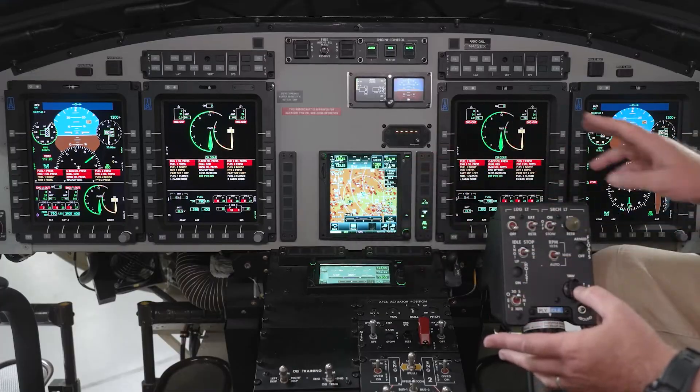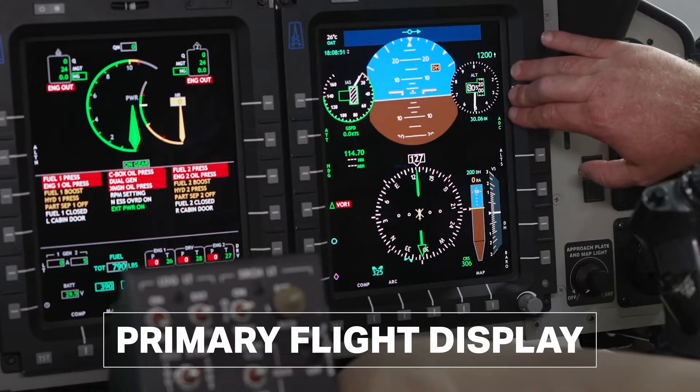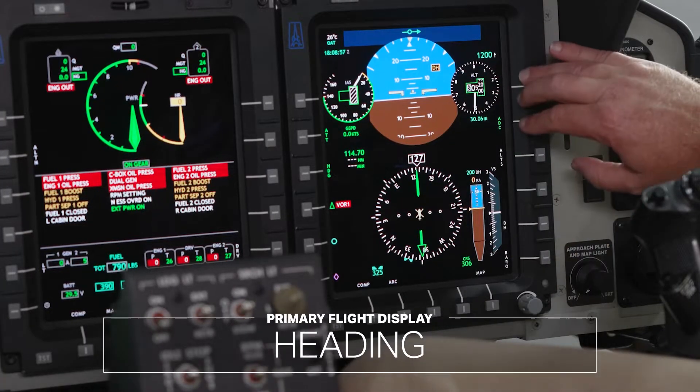Let's take a look inside the cockpit. The 412 EPX features a glass cockpit — gone are the days of individual analog or traditional round gauges. The cockpit has four display units, two on each side. Both pilots have visibility on one display unit called the primary flight display, which is dedicated to critical flight parameters including airspeed, attitude, altitude, heading, and other information.